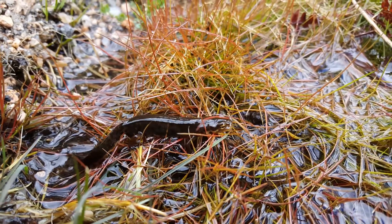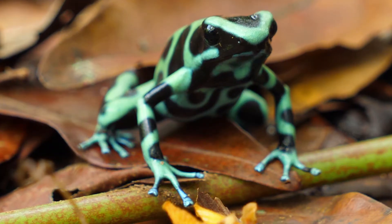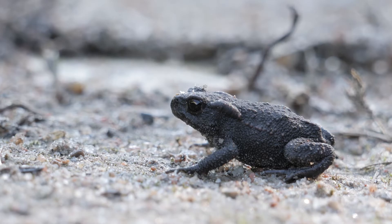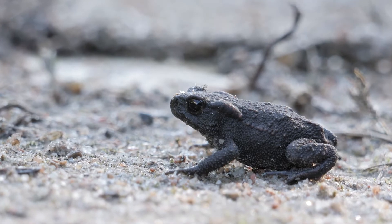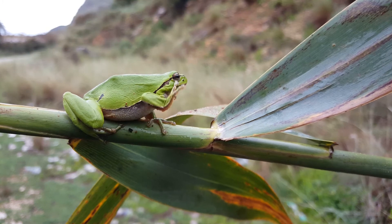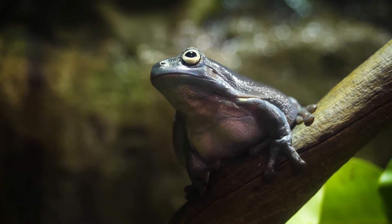Amphibians are ectothermic, so their body temperature depends on their surroundings. This is sometimes referred to as being cold-blooded. Amphibians are vertebrates, which means each one has a backbone, though some of them don't look like it.